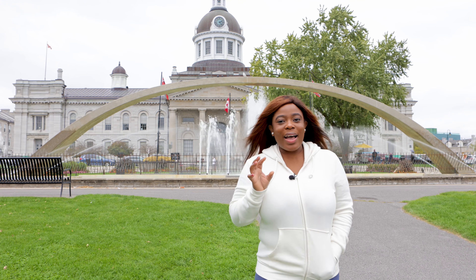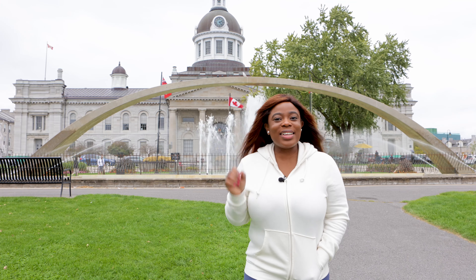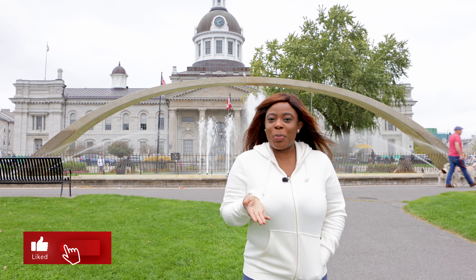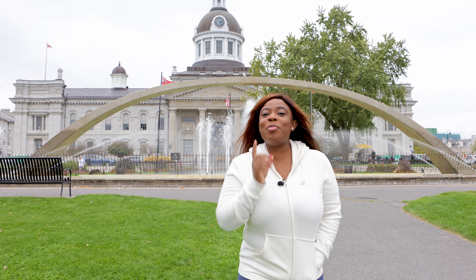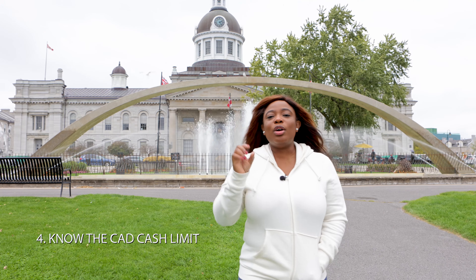Another tip: do not move your funds until you land in Canada — in fact, until you get into the house where you're going to stay. I've heard that at the airport, immigration officers can randomly ask you to show your proof of funds. If you've already moved the money back, and they ask you at immigration after you've arrived in Canada, you'll be in trouble. So please, don't move that money until you are settled inside your new home. That is my strong advice.